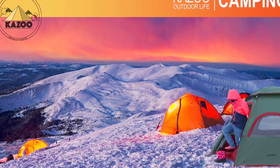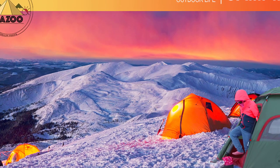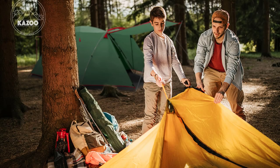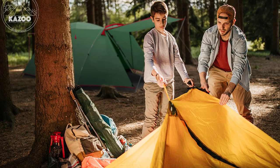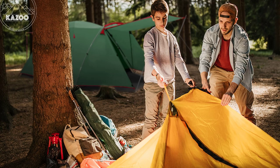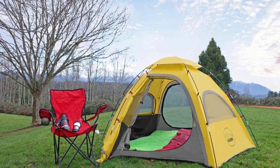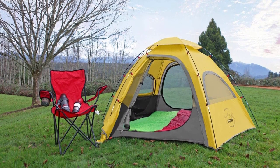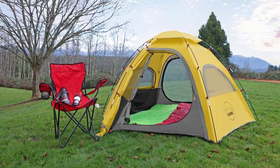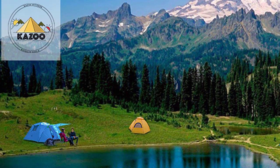Mesh windows and ceiling vents provide optimal ventilation, and multiple pockets and hang loops keep your gear organized. Kazoo focuses on every detail, including smooth SBS dual zippers, mesh interior pockets, durable ripstop fabric, and a full-coverage rainfly, providing the best camping experience for outdoor activities. With a two-year warranty, Kazoo ensures top-notch quality. Make unforgettable memories with the Kazoo Outdoor Camping Tent.